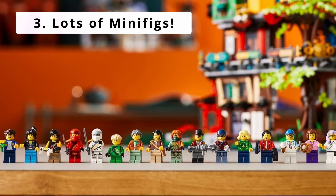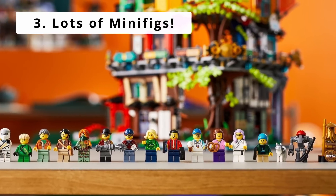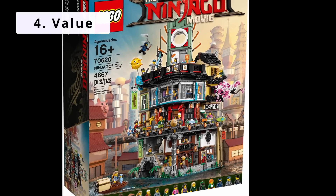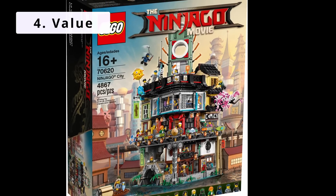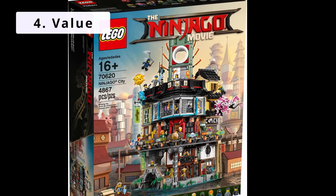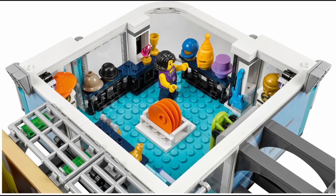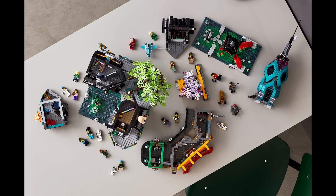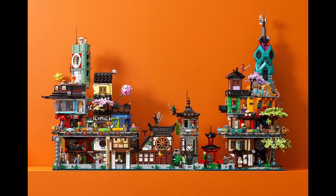Next, they come with a large number of minifigs — Ninjago City had 19, Ninjago City Docks had 14, and Ninjago City Gardens had 22. Fourth, these sets represent strong value. The previous iterations all come in at around 5.5 cents per piece, which, while not my preferred measure, does work in these cases. Finally, and most importantly, they contain tons of details, seen through the interiors, mini-builds, inventive roof designs, and clever building techniques throughout. Also, these sets look great on display and contain a certain wow factor.